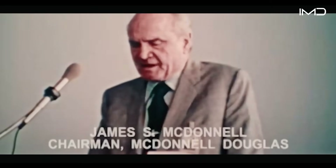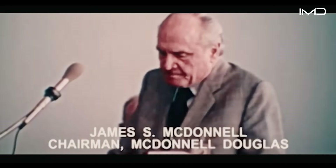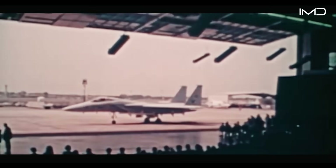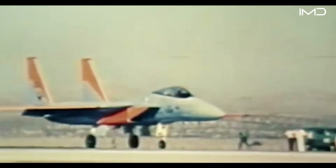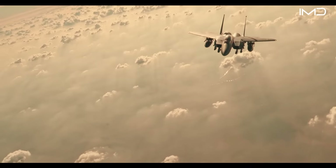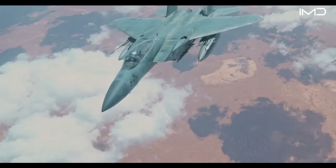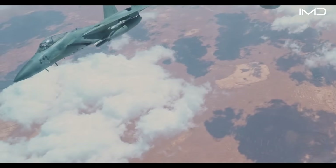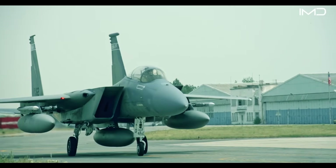When it first flew in 1972, the F-15 Eagle immediately set a new standard for air combat and quickly became the most recognizable symbol of American air superiority. Built by McDonnell Douglas, the jet went on to fly in key missions around the globe, including the Gulf War's Operation Desert Storm.